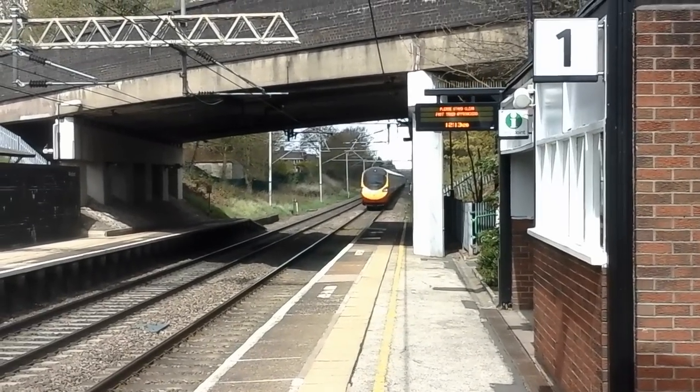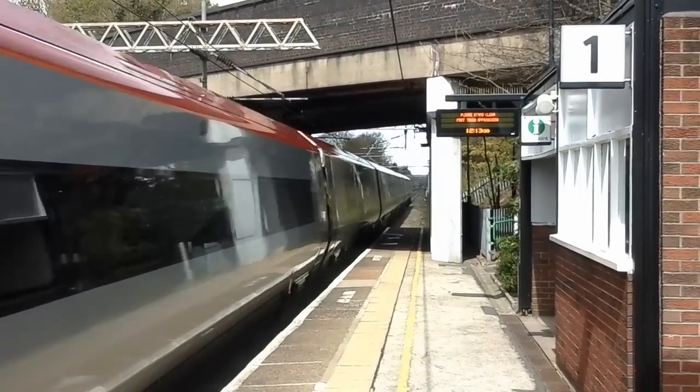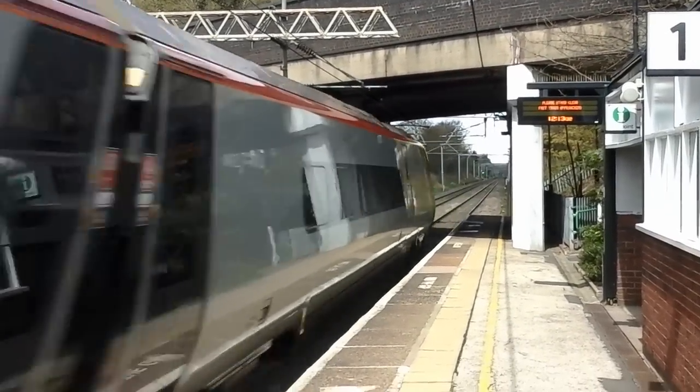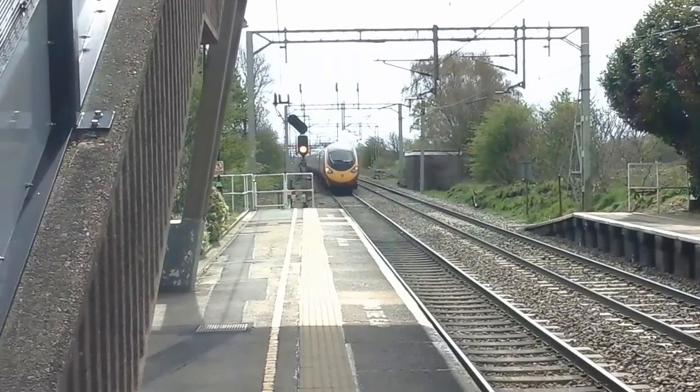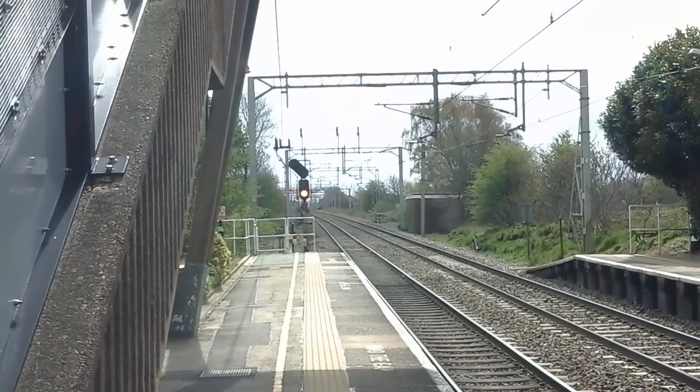About to have a Virgin Trains Pendolino pass by. A few catch numbers I'm afraid, but it did give me a good horn before I started recording, so thank you very much for that.